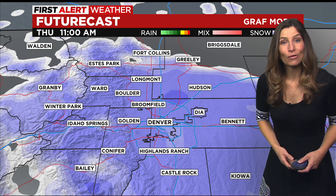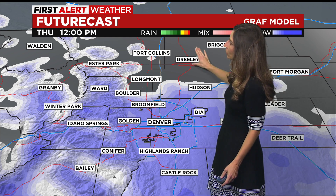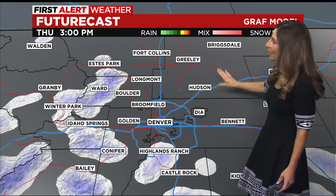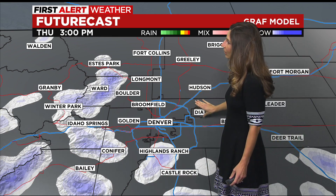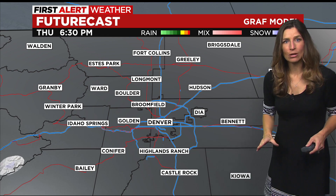Firing up the first alert future cast for timing: this afternoon we'll see gradual clearing through the lunch hour through the northern areas of the state, and then by about 3 o'clock we'll be clear in the Denver metro area, and by dinnertime tonight the system should clear the area.